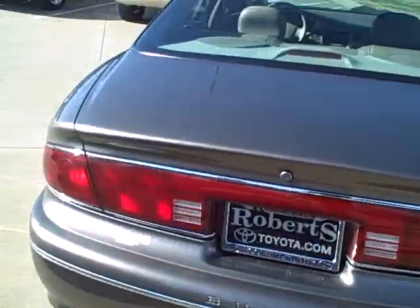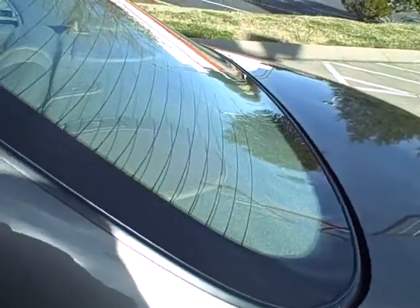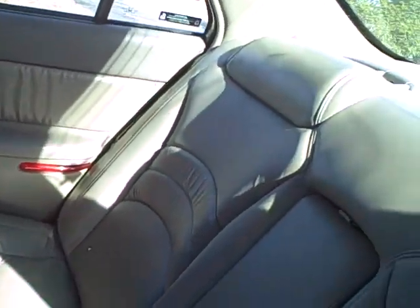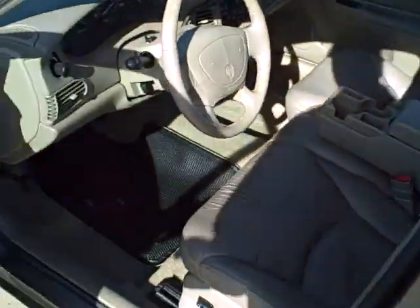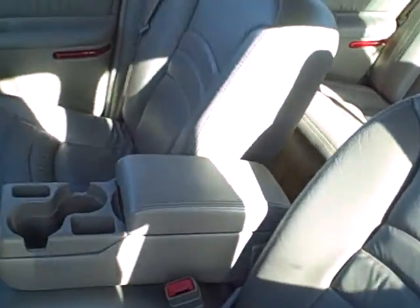Now we're going to go ahead and look on the inside, take a look at it. You can see all the leather is in very good shape — not even really worn out at all. Go up in the front, take a look up here. It has power locks and windows, also power mirrors. Again, the leather is in great shape.